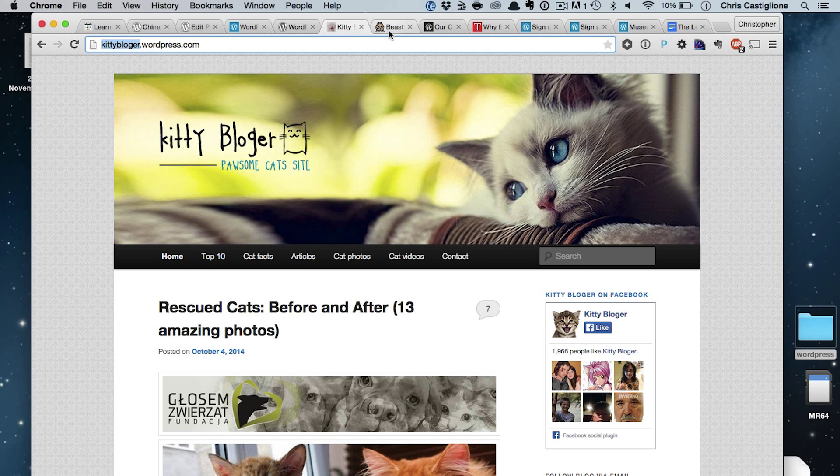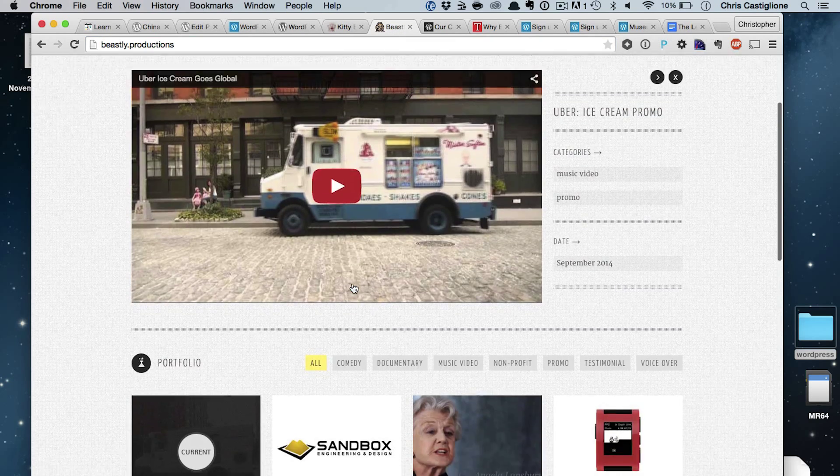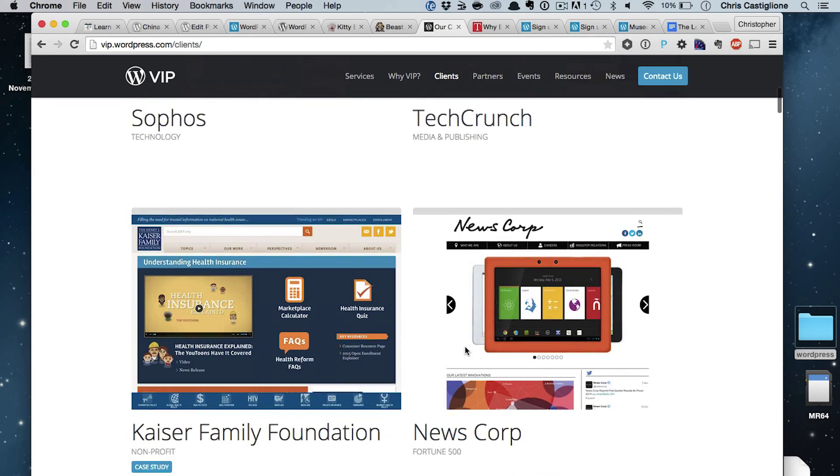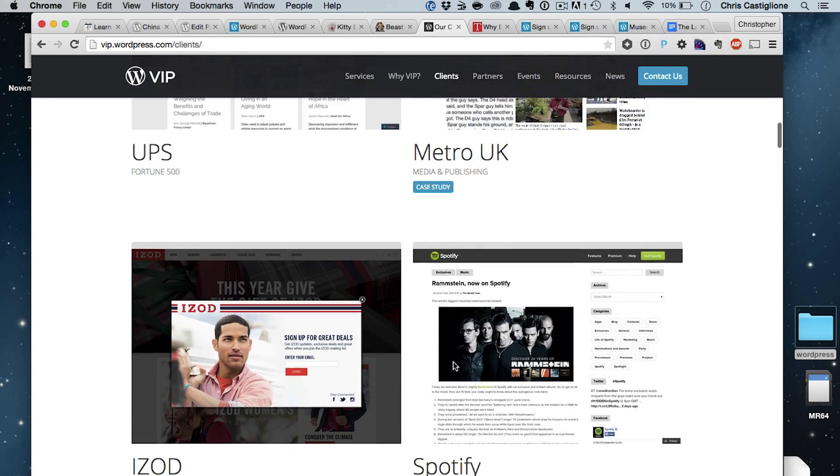But WordPress can be so much more. It can be a portfolio site for your videos. And it can be a site that's used by TED, CNN, and Time. All of these great sites are also using WordPress, which is awesome.